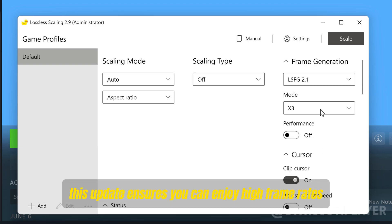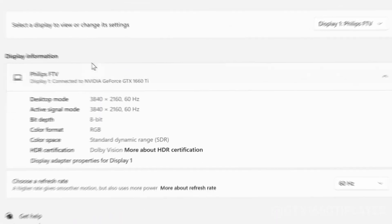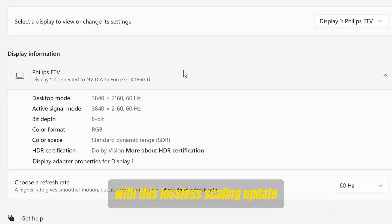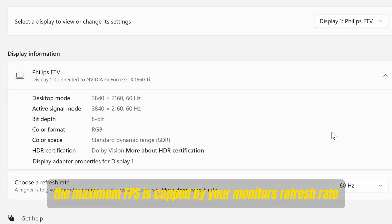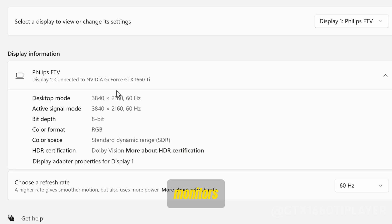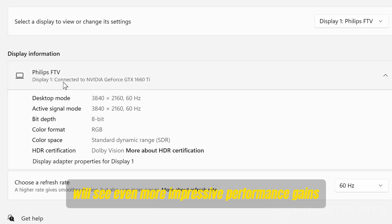This update ensures you can enjoy high frame rates without extensive manual adjustments. Just to clarify, I'm playing on a TV with a 60Hz refresh rate. With this lossless scaling update, the maximum FPS is capped by your monitor's refresh rate, so the higher your monitor's refresh rate, the better the frame rate you'll achieve. While I'm limited to 60 FPS on my current setup, those with higher refresh rate monitors will see even more impressive performance gains.